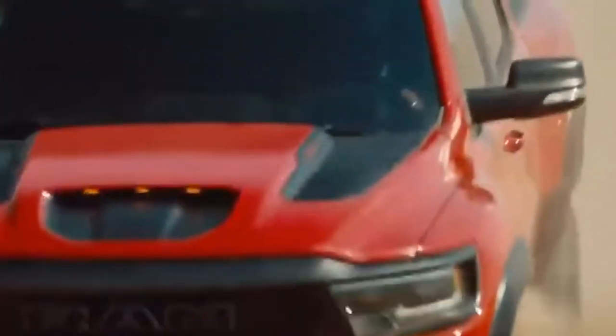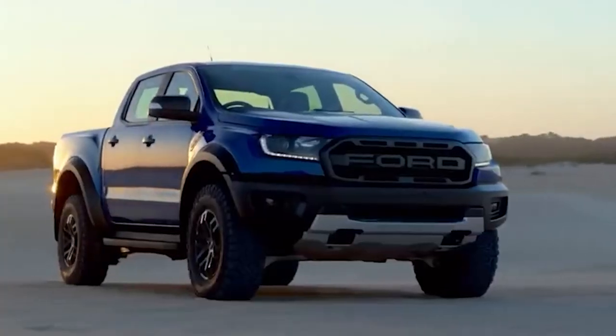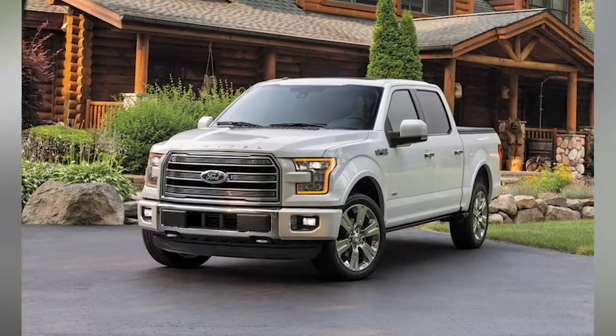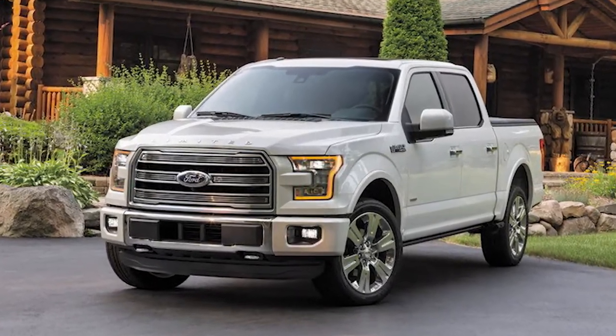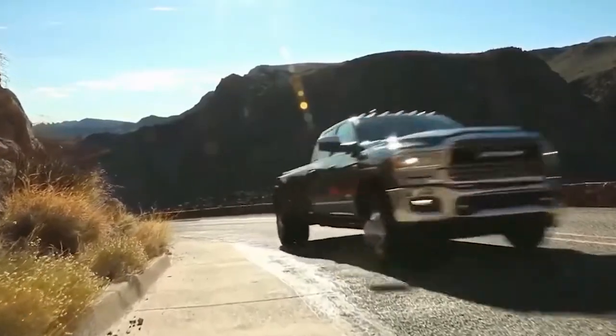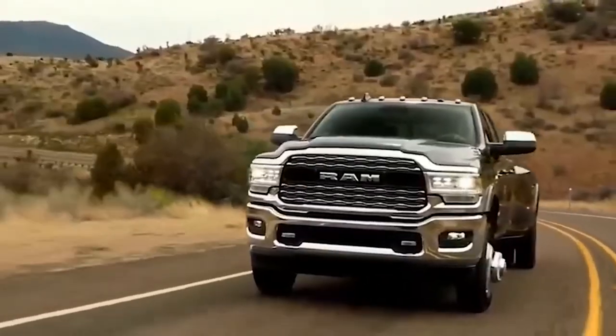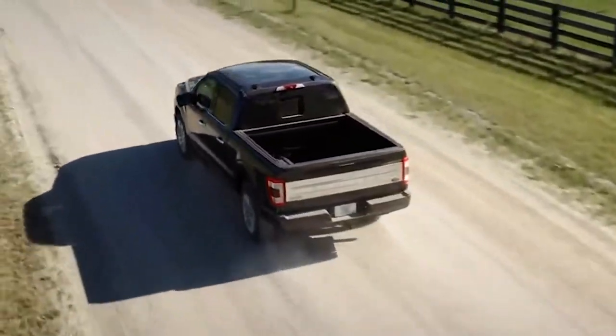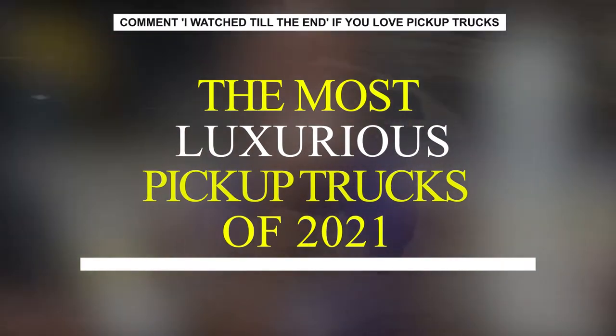You're in for a masterclass in multitasking if you drive one of today's latest pickup vehicles. Not only are they capable of handling challenging daily activities and off-road adventures, but many are also available in luxury trims that attempt to enrich your daily driving experience. A pickup may give you the best of both worlds by providing high technology and passenger amenities. Here are the most luxurious pickup trucks of 2021.